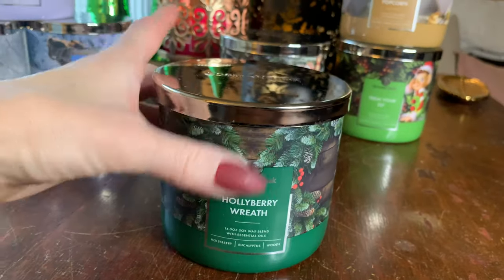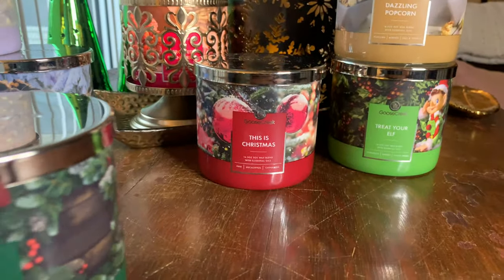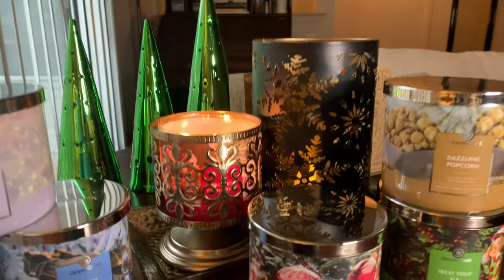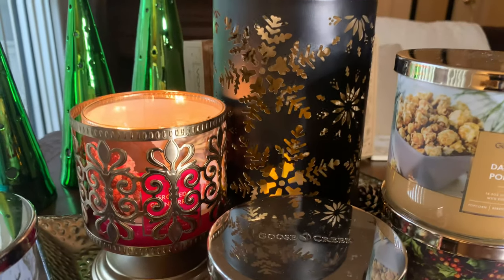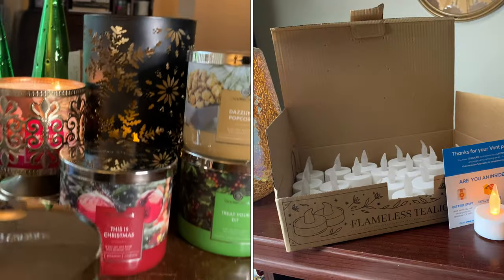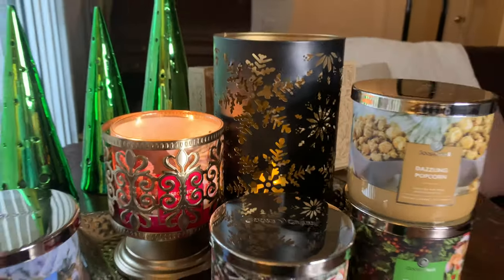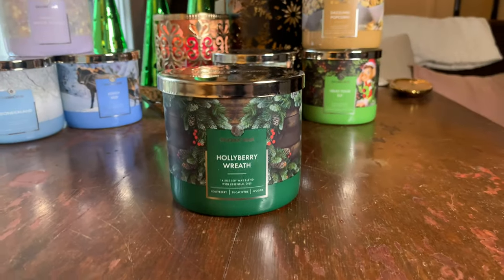Moving on to what I'm calling the Christmas classics. We have Holly Berry Wreath, This Is Christmas, and Frosted Cranberry glowing in the background. You might be wondering what's burning in my holder — that's actually my electric tea lights from Vaunt. I'll throw a picture of their box on screen. I'll have their info in the description below. Those are my LED tea lights from Vaunt — get 10% off on Vaunt on Amazon.com. Moving on to our Christmas classics.